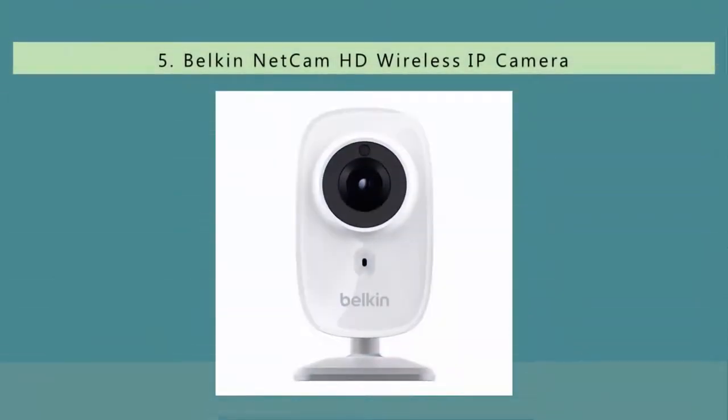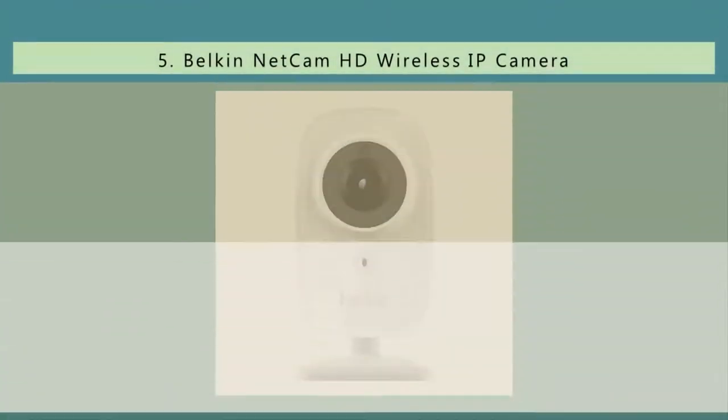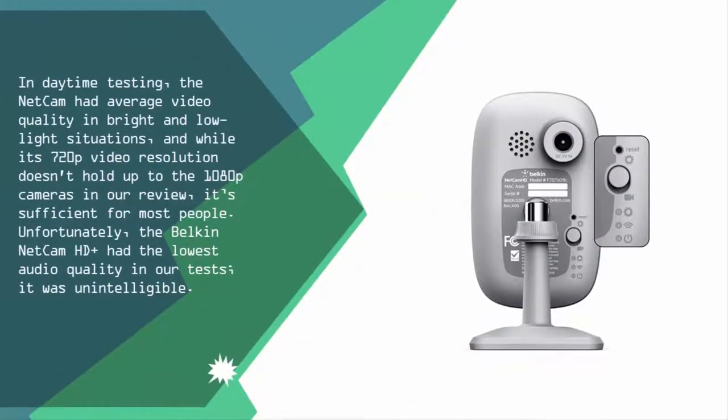Starting our list at number five, in daytime testing the Netcam had average video quality in bright and low light situations. While its 720p video resolution doesn't hold up to the 1080p cameras in our review, it's efficient for most people. Unfortunately, the Belkin Netcam HD Plus had the lowest audio quality in our tests.